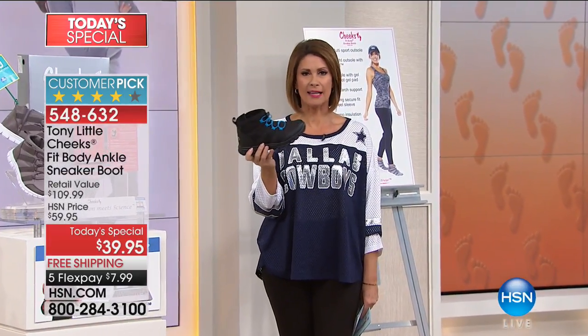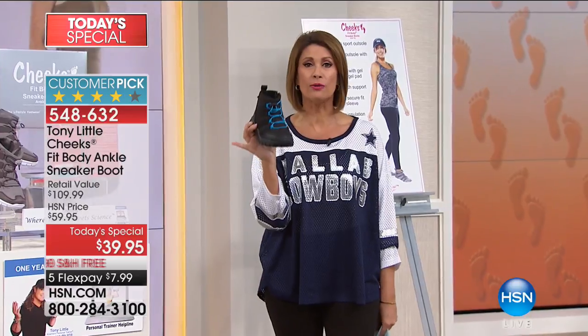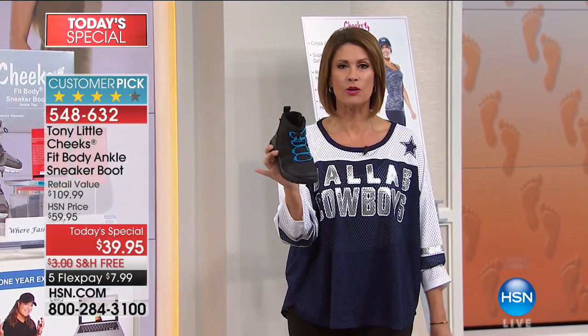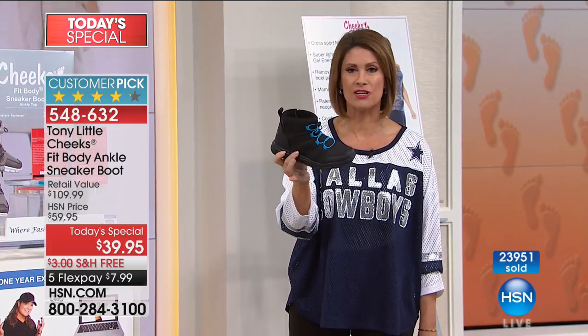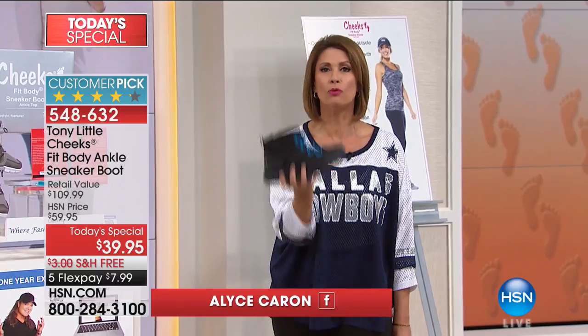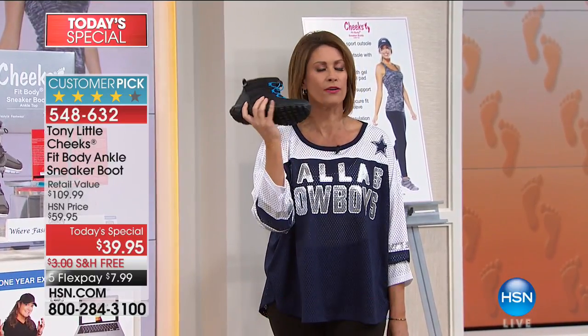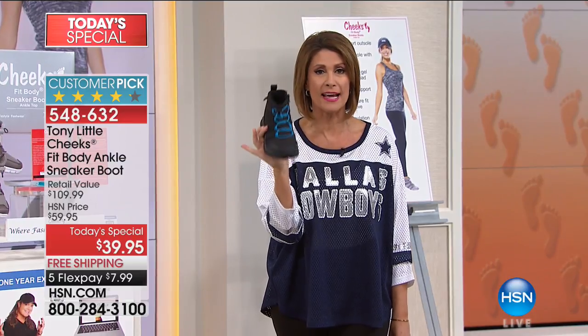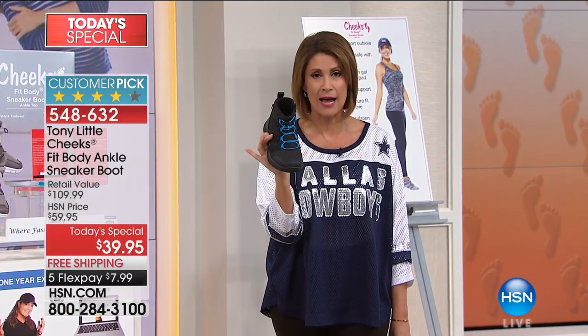It is the hottest style out in the marketplace. Leave it to Tony Little to bring us something that truly is going to be everything you want when it comes to fitness and fashion. Yes, it is a sneaker, but now fashioned into a boot that is so lightweight, so comfortable, and crazy affordable. Which is why almost two-thirds of our quantity on the day is gone. Already one color sold out.